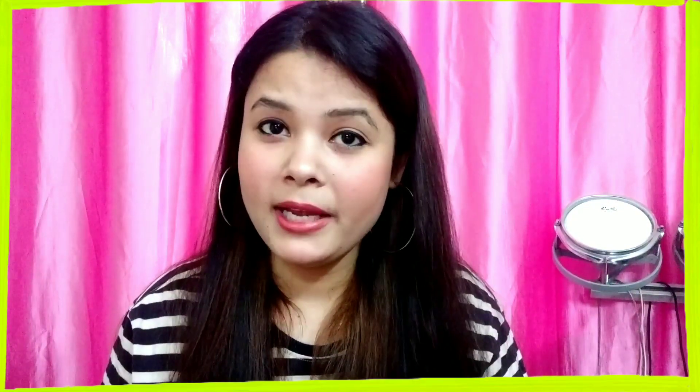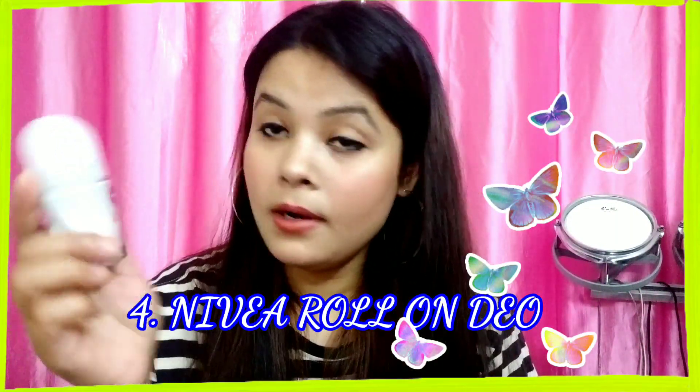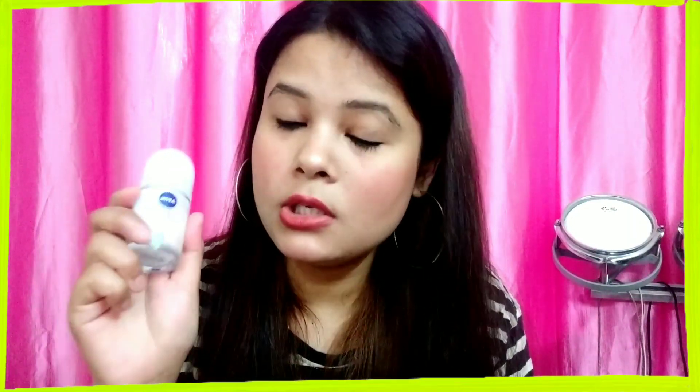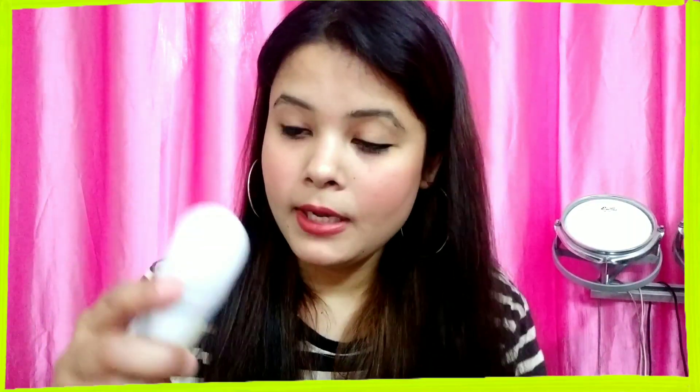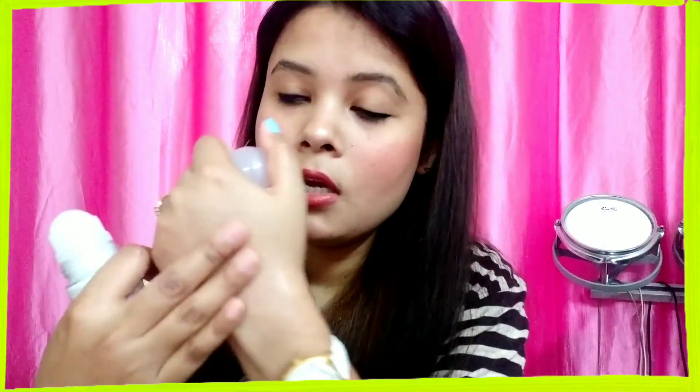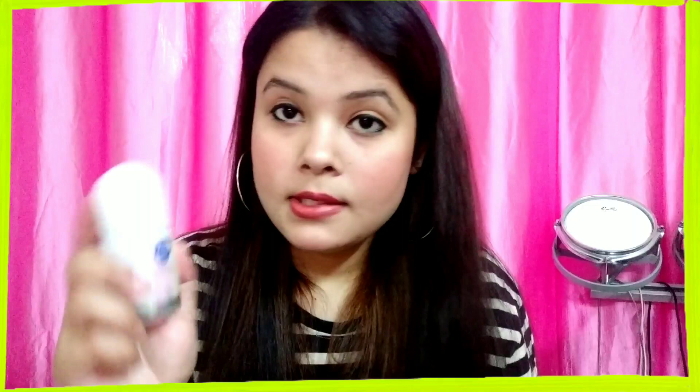In summers, people keep reapplying perfumes for body odor, but perfumes alone will not control your odor. It is important to use a good deodorant in summers. I have the Nivea Pearl and Beauty roll-on deodorant for you guys. This deodorant claims 48-hour protection, but I can guarantee around six to seven hours of odor control. I recommend roll-on over spray-type deodorants because sprays fade quickly from your body, while the roll-on leaves a cream-like consistency on your skin that stays longer, helping control odor and sweat.